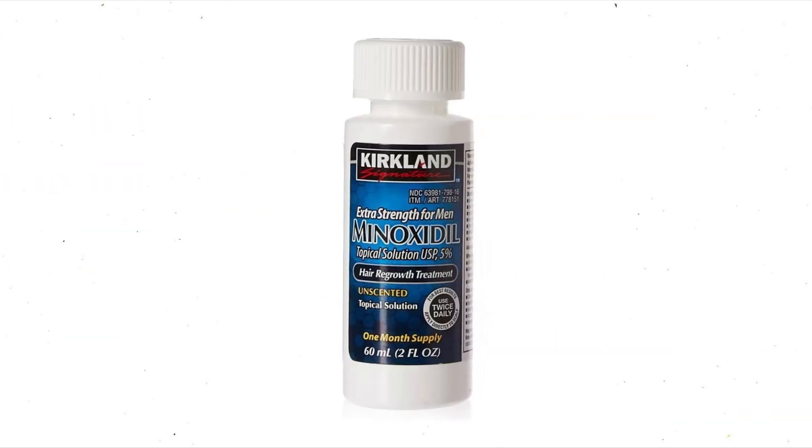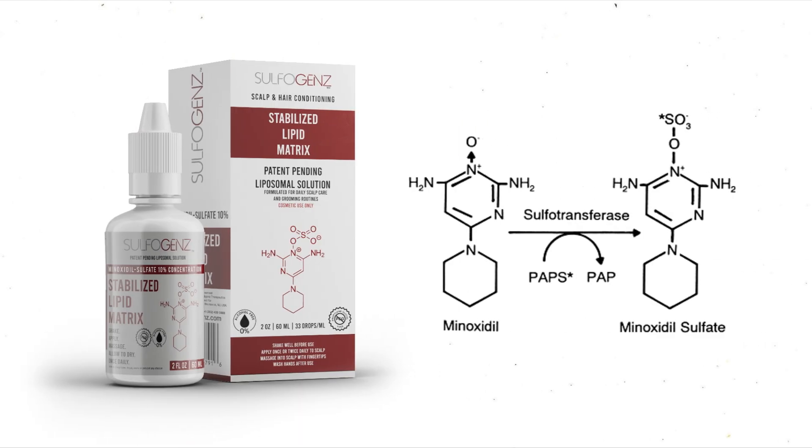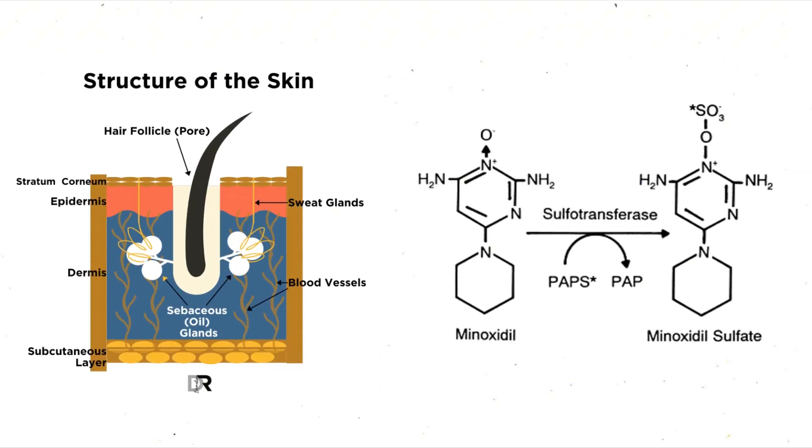That brings us to what I call the transporter bottleneck. If either of these transporter systems isn't working properly, the amount of active drug that actually makes it into the hair follicle drops dramatically. The whole thing relies on a tight cellular traffic control network — one weak link and minoxidil's effectiveness can tank. We've already addressed bottlenecks one and two using liposomes for delivery and stability of minoxidil sulfate. So we don't need to worry about local enzymatic conversion, as the molecule is already present.